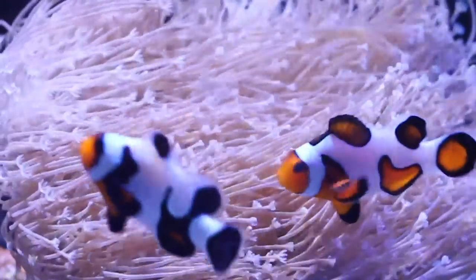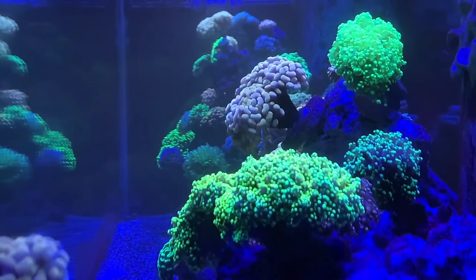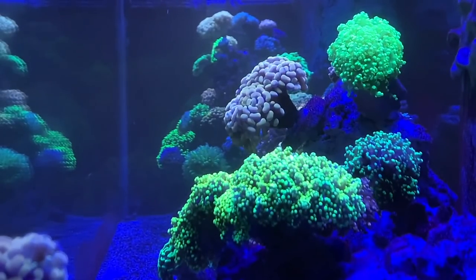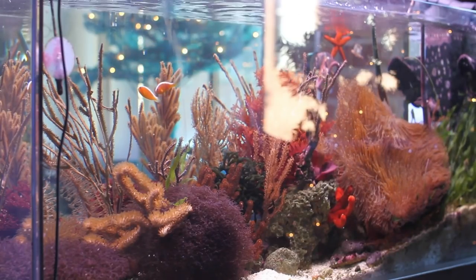Included in that 10K giveaway so far: a frag of my weeping willow leather coral. Ben said he would throw some stuff in, as did Tyler, inland underscore reef. We just shot his coastal reef tank and his minimalist reef tank — you got to go check those videos out too. A lot of live coral in this 10,000 subscriber giveaway, but let's get there first.